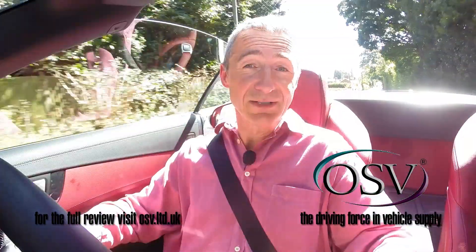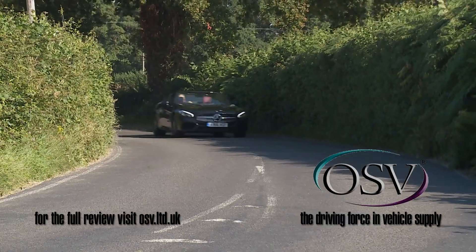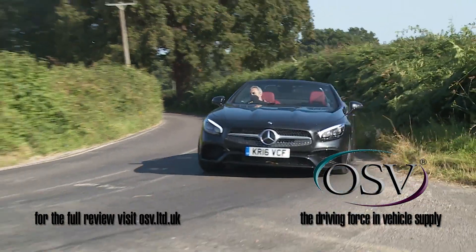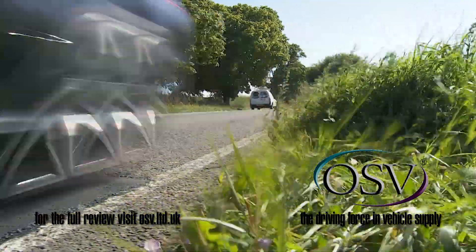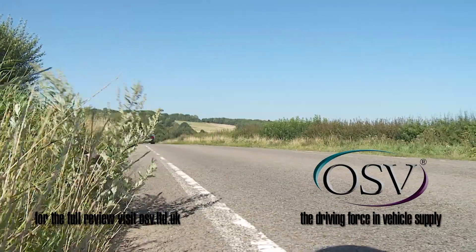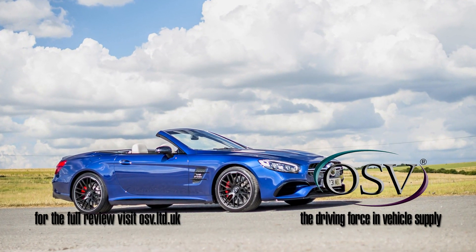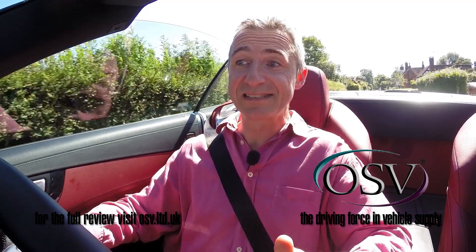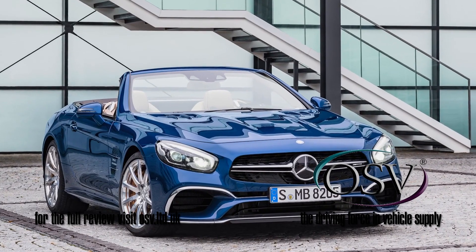Even without the tilting technology, an SL is a more involving thing than a rival BMW 6 Series or Maserati GranCabrio would be, thanks to feelsome steering and assured traction aided through the corners by standard torque vectoring. And of course it'll be very fast in a straight line, especially if you opt for one of the top Mercedes-AMG models — the 5.5-litre V8-powered 585 brake horsepower SL 63, or the flagship 6-litre V12 engine 630 BHP SL 65.